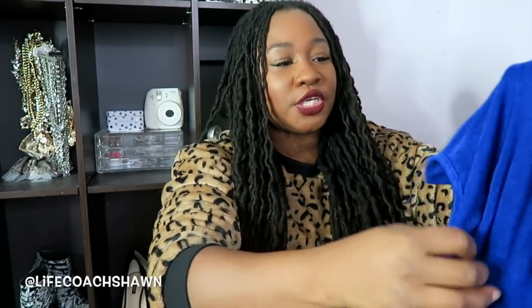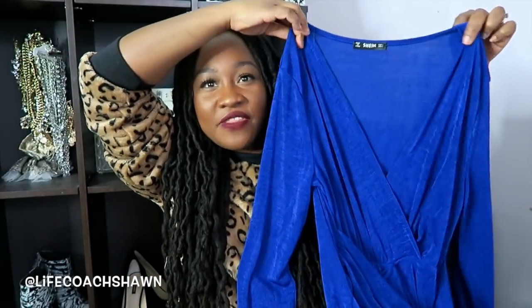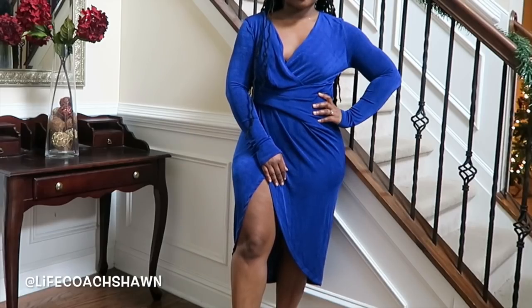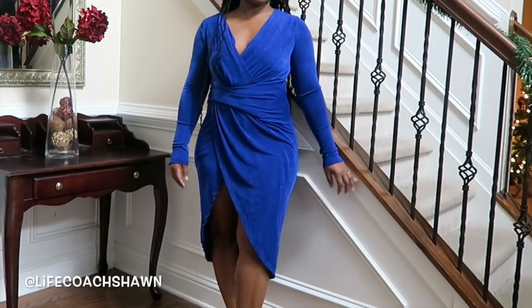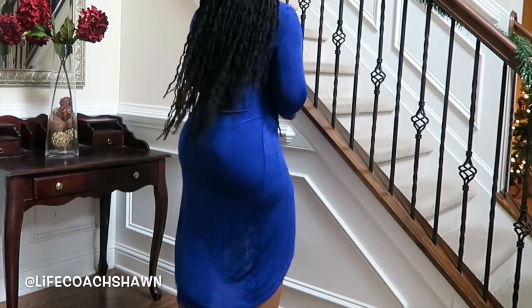I have four dresses to share — they're all sort of jewel-toned. Starting with this one in a gorgeous, gorgeous blue. The camera is definitely picking up on this shade of blue. It's a nice long sleeve, long dress — you're going to get more of a feel for it when I actually try it on.